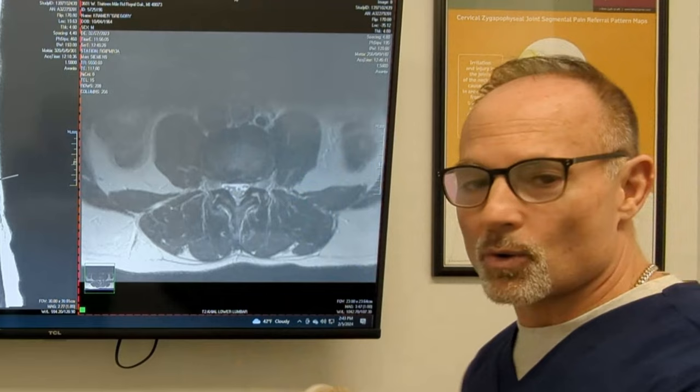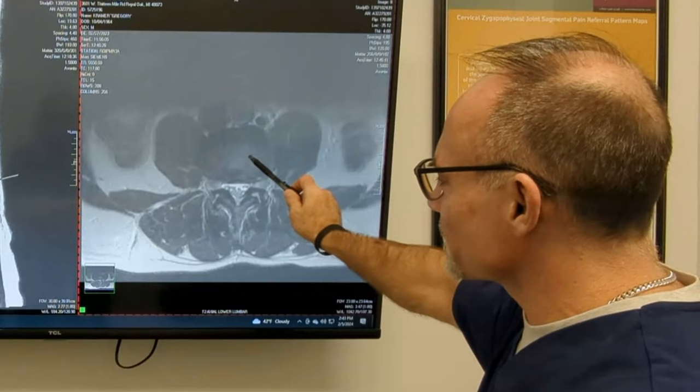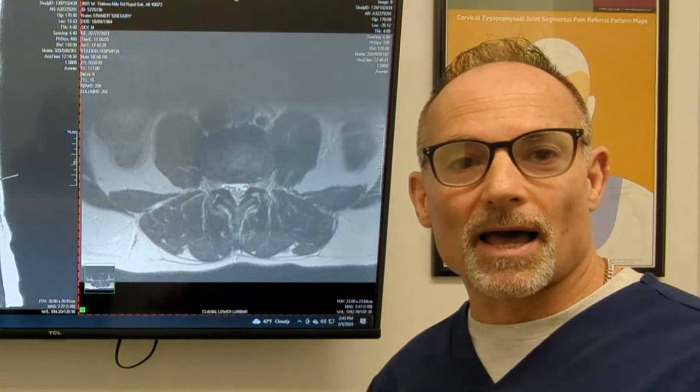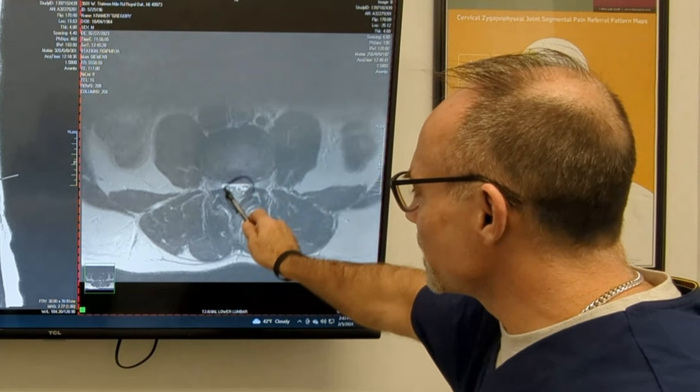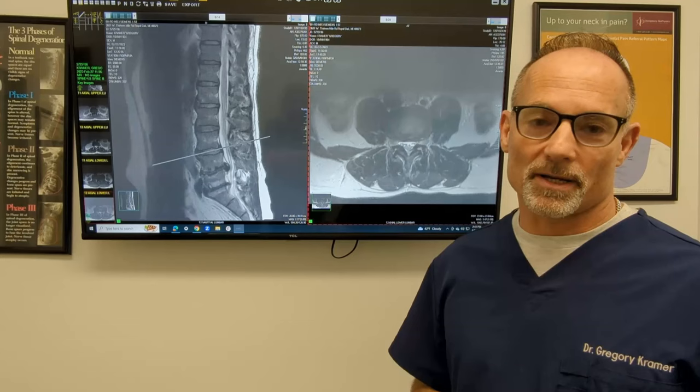If the disc material bulges or herniates out to the side, that would be different. So if you only have a one-sided problem, you could have a lateral herniation or a lateral bulge, and that could be severe pain or weakness on one side. However, if you have a posterior herniation — meaning the herniation goes backwards — it can affect the cord or the remnants of the cord called the cauda equina. That's more dangerous.